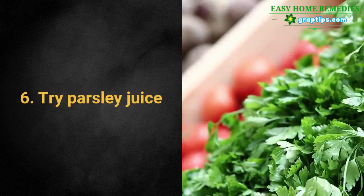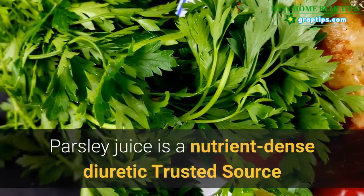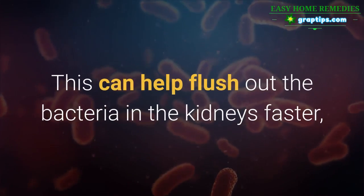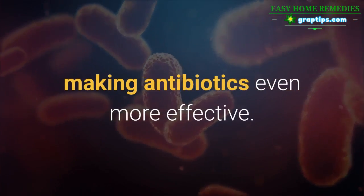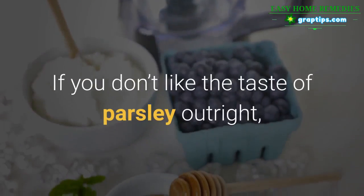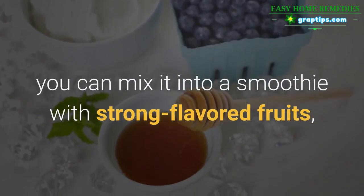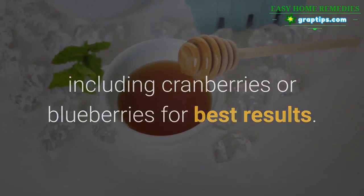6. Try Parsley Juice. Parsley juice is a nutrient-dense diuretic that can increase the frequency and amount of urination. This can help flush out the bacteria in the kidneys faster, making antibiotics even more effective. If you don't like the taste of parsley outright, you can mix it into a smoothie with strong-flavored fruits, including cranberries or blueberries for best results.